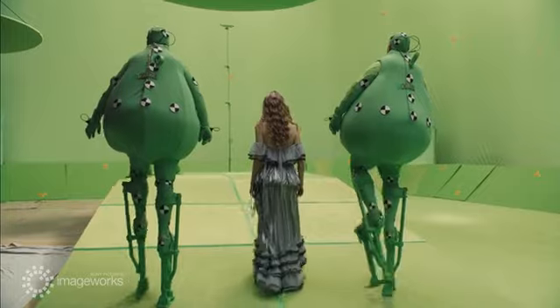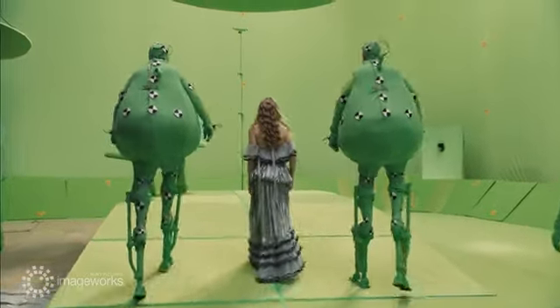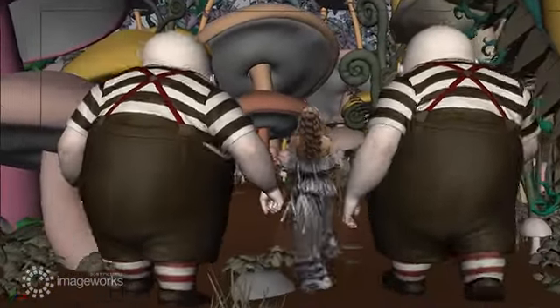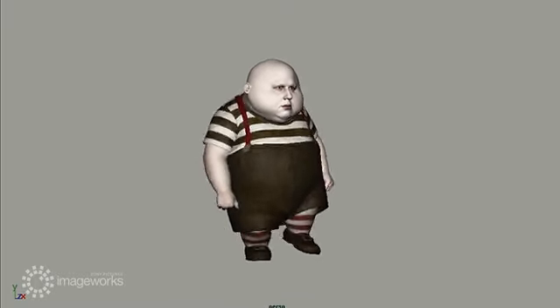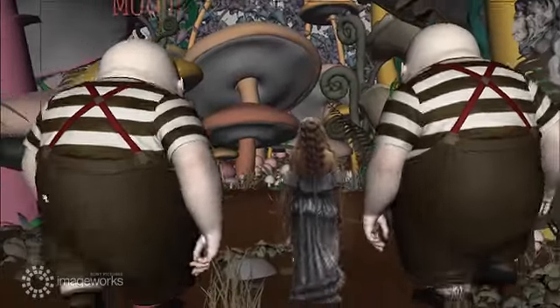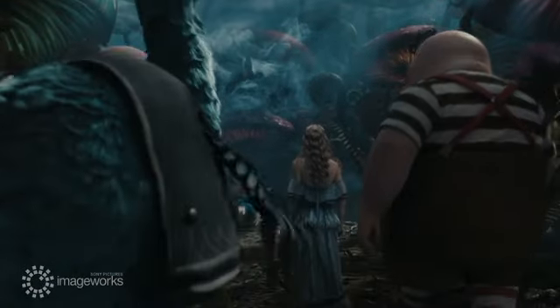The downside is that an actor on stilts moves like an actor on stilts, and motion capture will tend to reproduce those subtle nuances precisely. The director wanted a punchier, more caricatured style of motion for the Tweedleds. While the spirit of Matt's performance remains intact, the execution of weight and physics was tackled exclusively in animation.